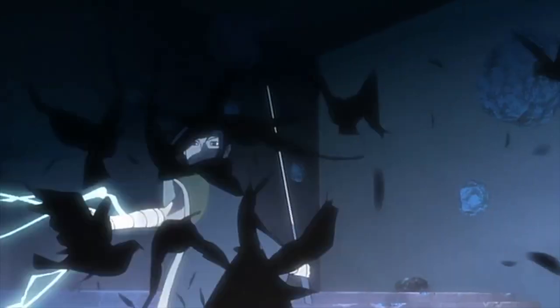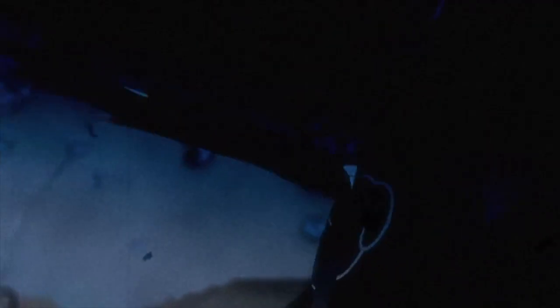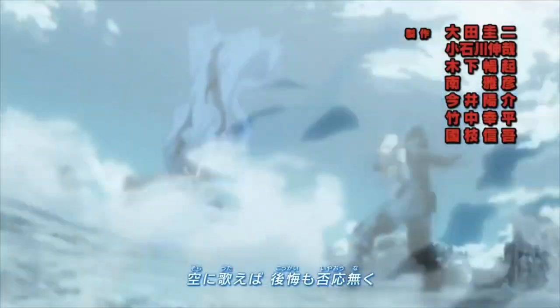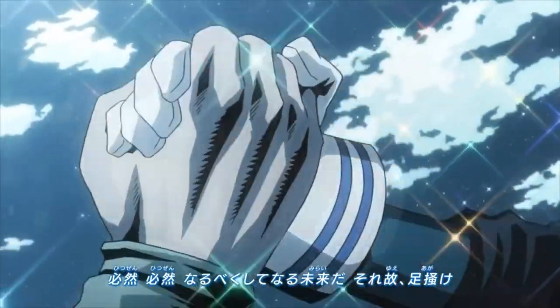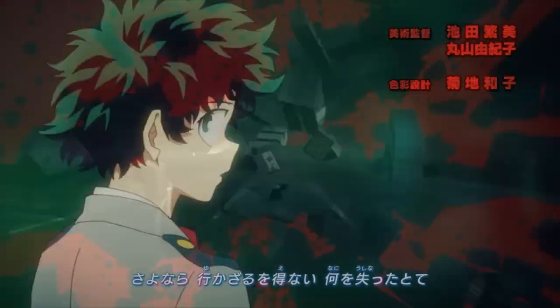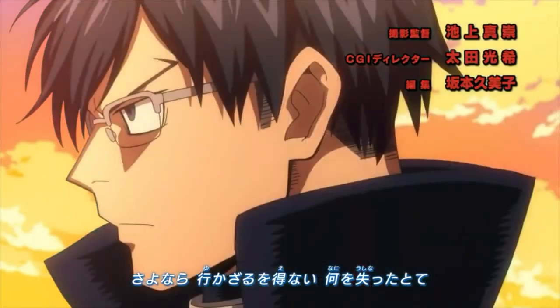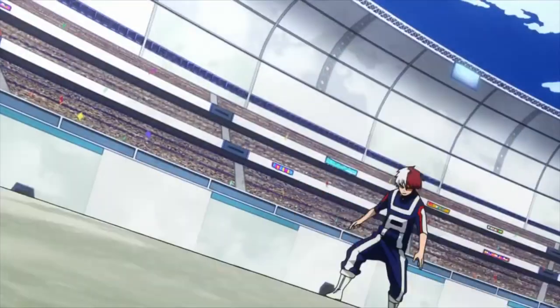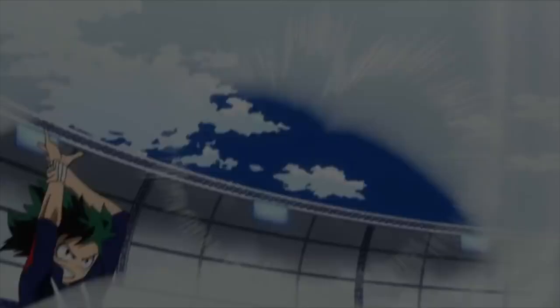However, when Studio Bones acquired the rights to My Hero Academia, another possibility — which I believe is the best — was introduced. Instead of making the anime weekly like its manga Jump counterpart, Studio Bones turned My Hero Academia into a seasonal anime, airing roughly 25 episodes a year. This allowed them plenty of time to work on the anime, enabling it to be top-quality in every single episode without adding in any filler whatsoever.